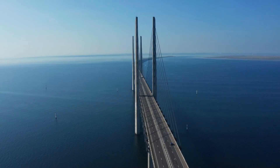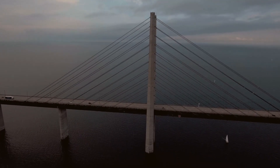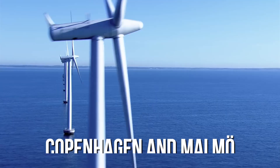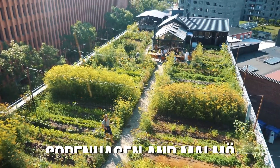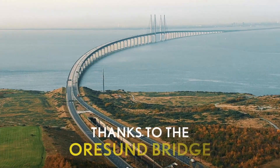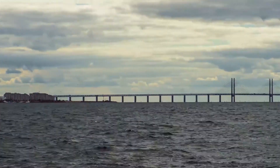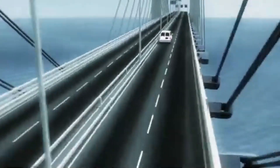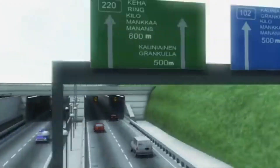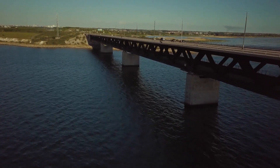As we look at the bridge today, it's hard to believe that such an ambitious project was once just an idea. The Øresund Bridge has not only changed the way people travel — it's changed the way they live. Copenhagen and Malmö have become more than just neighboring cities; they're now partners in building a shared future. The bridge has redefined the concept of borders, proving that infrastructure can play a key role in fostering unity and cooperation. With the world becoming more interconnected, such projects may serve as models for other parts of Europe and beyond.